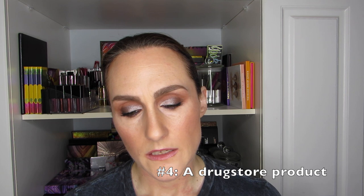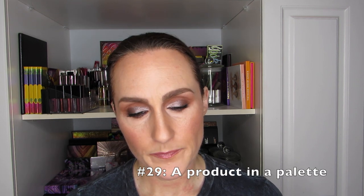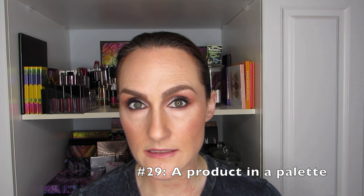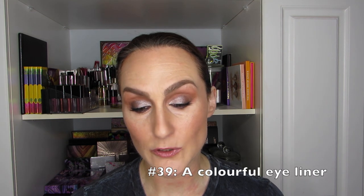Why not go in order of smallest to largest number. Number four is a drugstore product. Number 20 is a product I don't reach for often. Number 22 is a product I love. Number 29 is a product in a palette. Number 38 is something I am afraid to pan — I've had that one before, for sure. Number 39 is a colorful eyeliner. Those are the six.